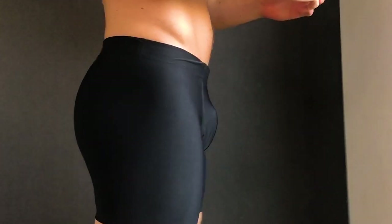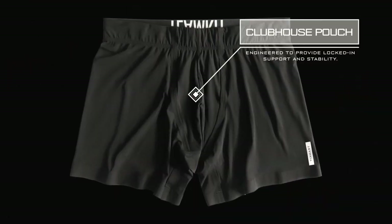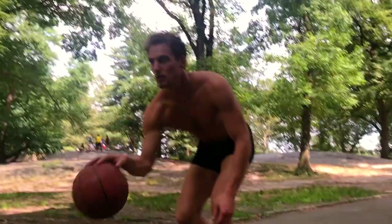Understanding that men need extra support to keep things comfortable, Team Kit created the patent-published Clubhouse Pouch. This no-bounce, ergonomic, 3D pouch is fused to the garment without stitching and keeps everything in place and close to the body.